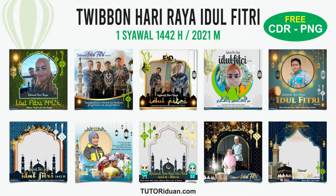First, Tutoriduan is a website that is gaining some popularity recently, specifically in Indonesia. Second, Idul Fitri stands for Eid al-Fitr, the festival of Eid. Third, the website is gaining popularity during this festival as it offers some posters and banners for the occasion.